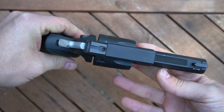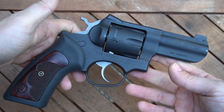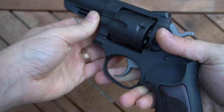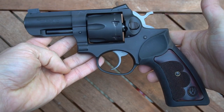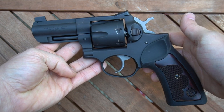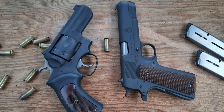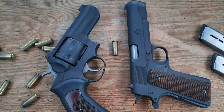Let's take a minute and go over some of the basics. The GP100 is, of course, one of the iconic revolvers of the past several decades. It was introduced in 1985 as the evolution of Ruger's Security 6 line, and is known for its durability, relative simplicity, and ease of maintenance. It has been produced in a number of calibers, barrel lengths, and sighting configurations, and is made from blued carbon or stainless steel.